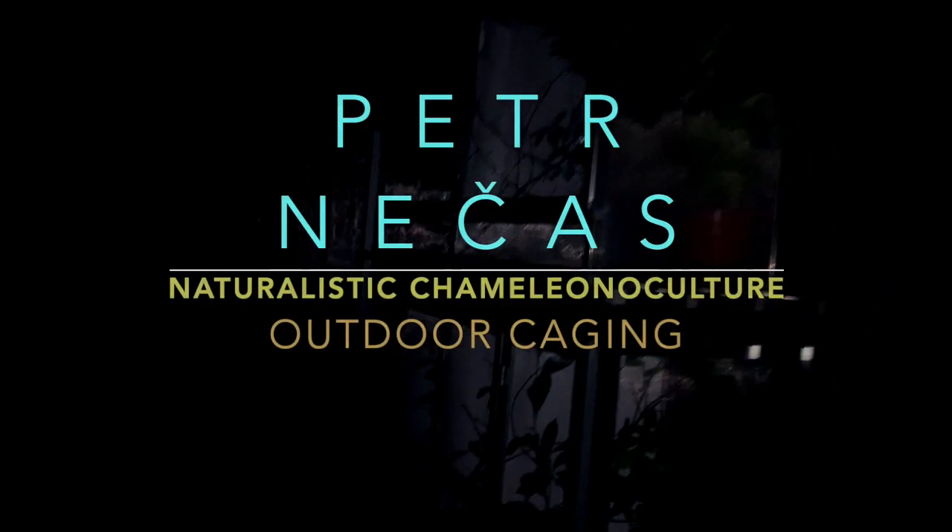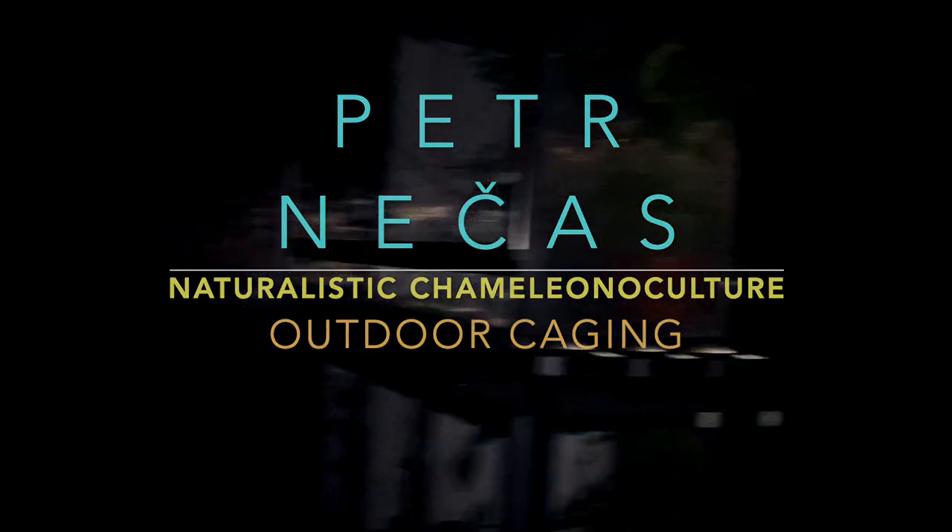I would like to share with you today the great joy of finally finding a way to demonstrate how free-roaming and outdoor captivity care of chameleons should look like.